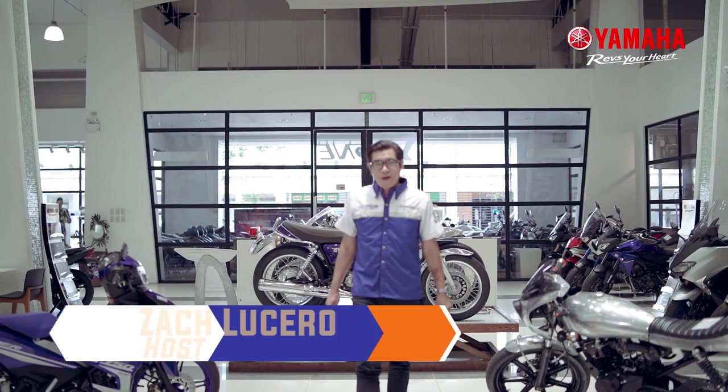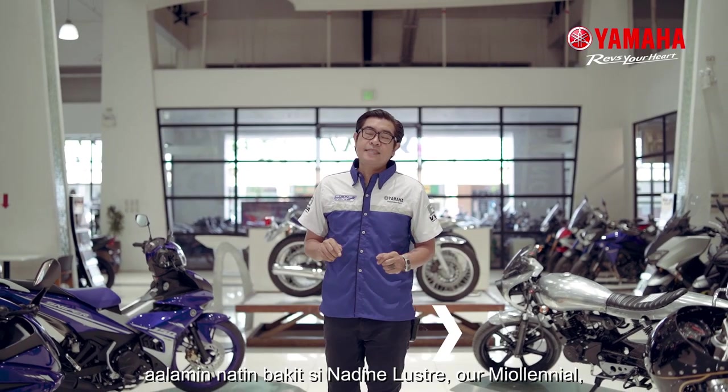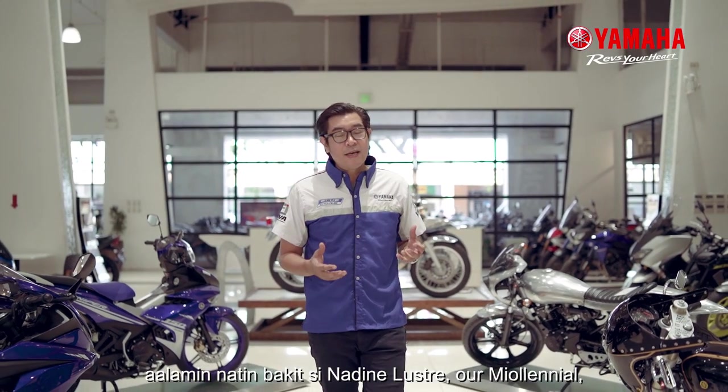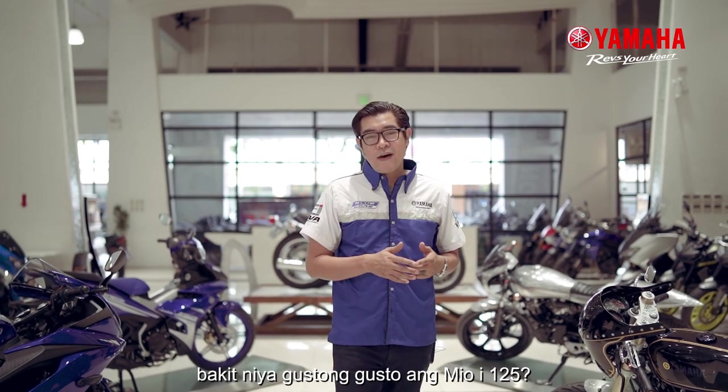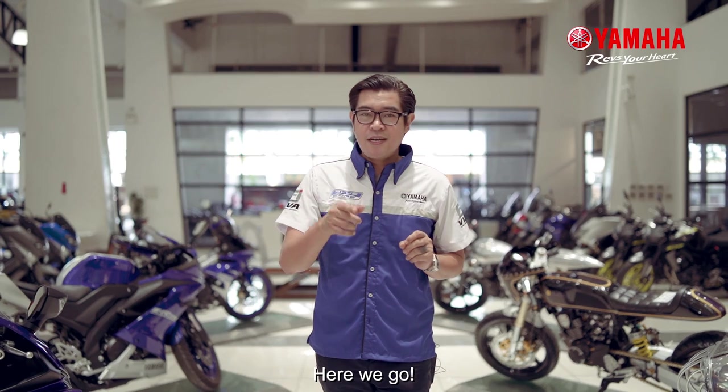Hi, my name is Zach. Welcome to Y-Ride and in this episode, we'll know why Nadine Lustre, our Mio Lenyal, chose the Mio I-125, plus Yamaha Stop and Start technology. Here we go!